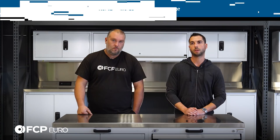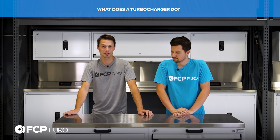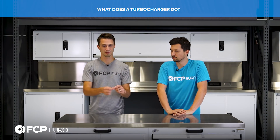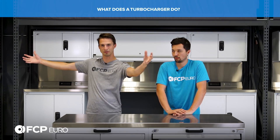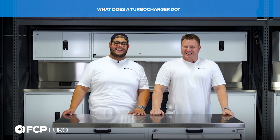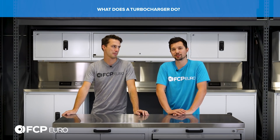What does a turbocharger do? A turbocharger compresses air. It takes the hot expanding gases from your exhaust — it's exhaust gas driven. It spins up a turbine, which drives a shaft and spins up another turbine, just forcing air in using the exhaust gases. It takes nice, cold, fresh air, compresses it, and jams it into your engine. More power. Turbo is basically just an air compressor.